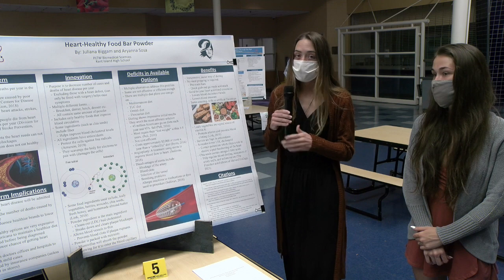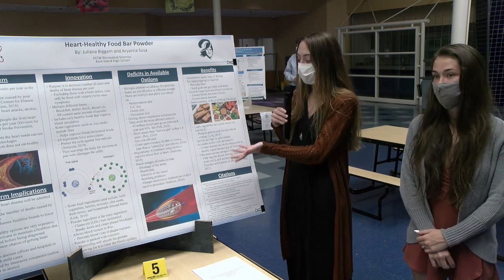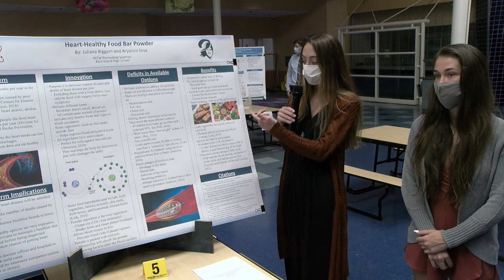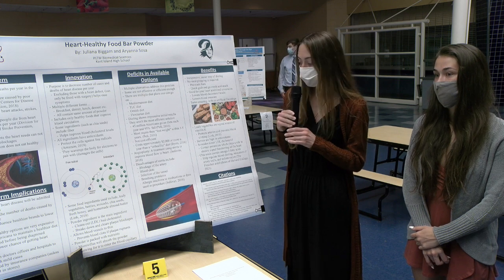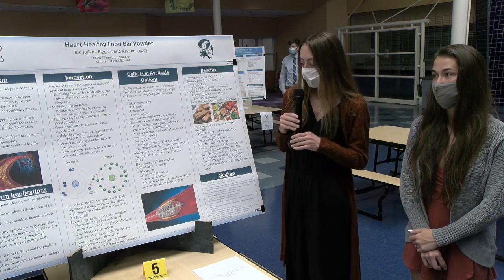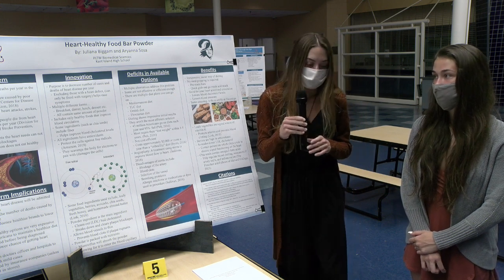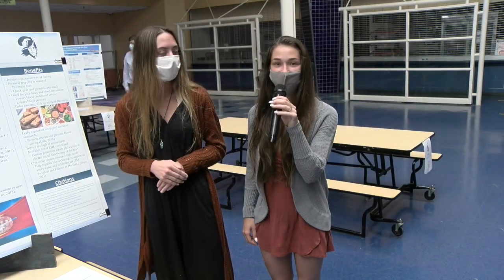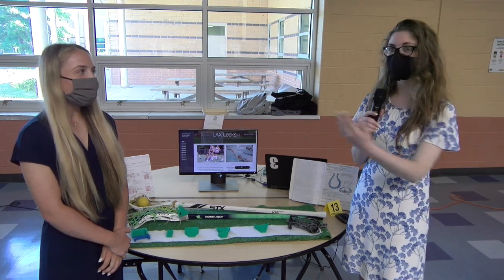The bars will taste good, so people will hopefully choose them over more unhealthy options. Of course, they will also be good for heart circulation, blood pressure, and cholesterol levels, because of the ingredients including vegetables with vitamin K, berries that are high in antioxidants, avocados that are high in potassium, and chia seeds that are high in omega-3.